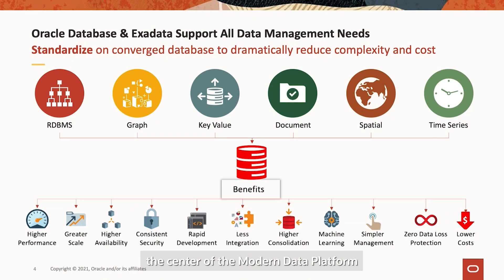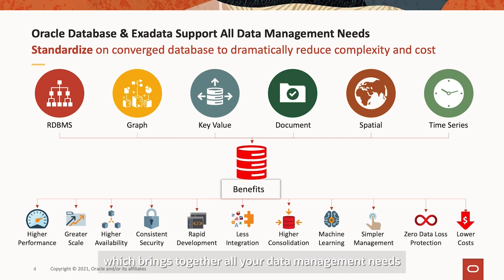Multi-model data services are at the centre of the modern data platform, with a converged database which brings together all your data management needs — structured, JSON, XML, spatial and more — all in a single uniquely engineered data platform with consistent performance, availability, security and a simple management regime.